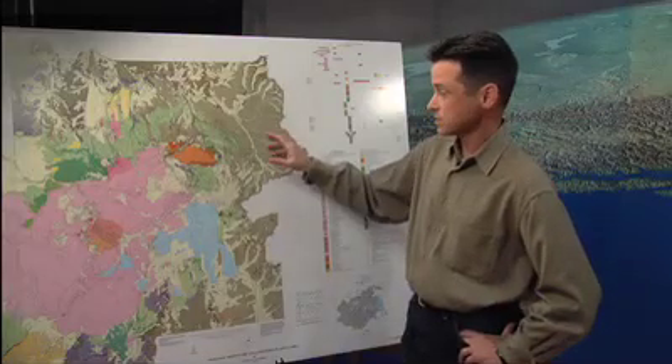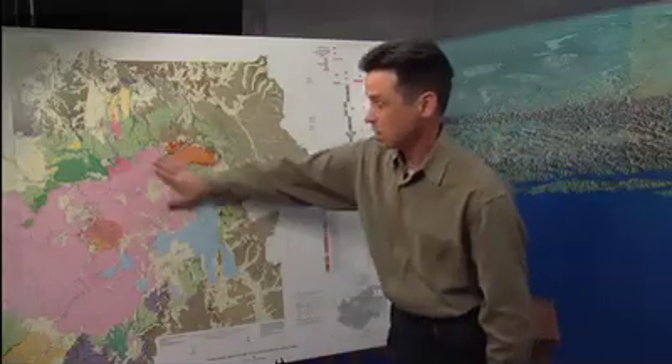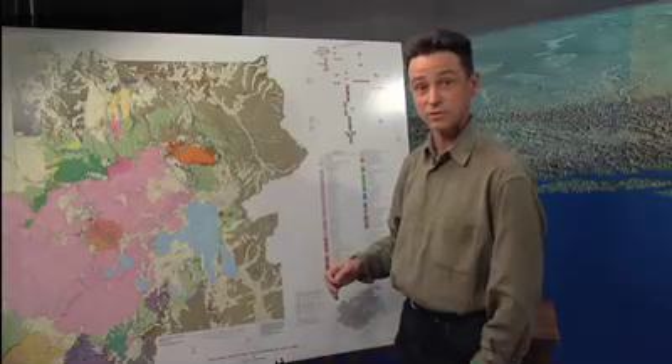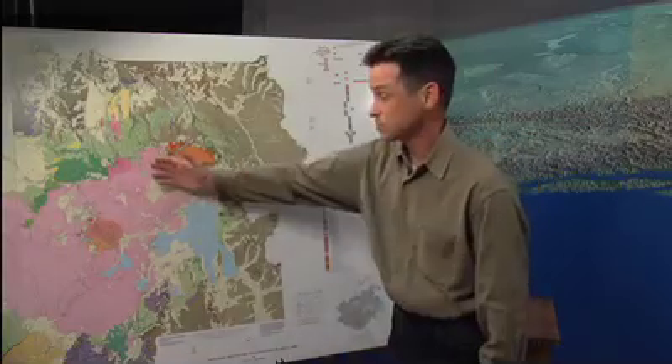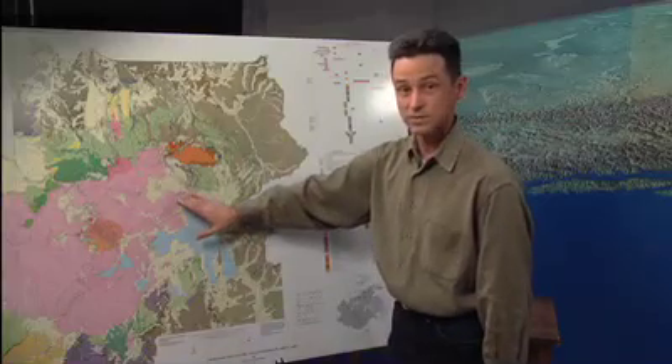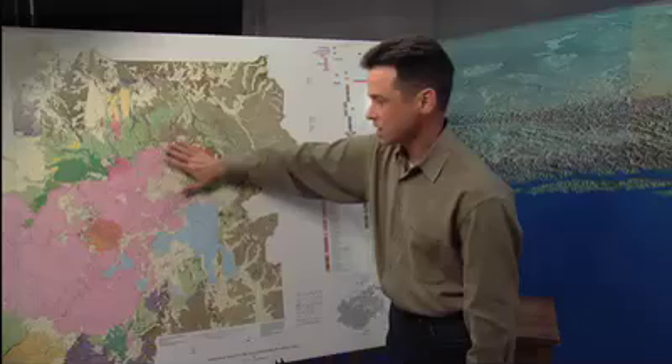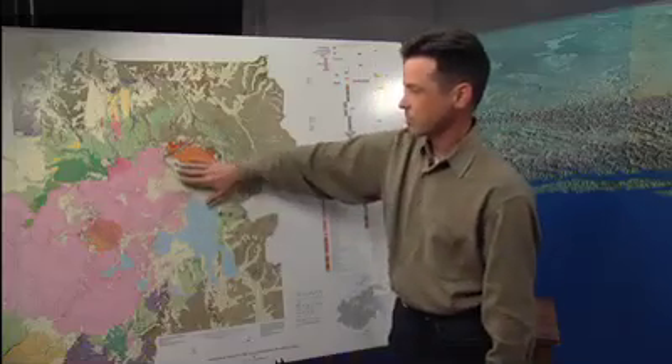We're looking here at a geologic map of Yellowstone National Park and the different colors represent different geologic units, different rock types, different ages of rocks. You can see that all of the pink units in here represent the very youngest lava flows, mostly those that erupted at the Yellowstone Volcano. Most of these are between about 160 and 70,000 years old and we see that they're covering up this area of the park.